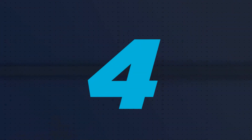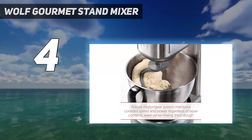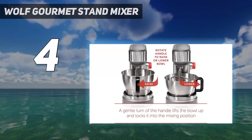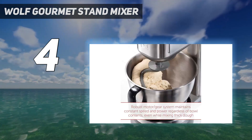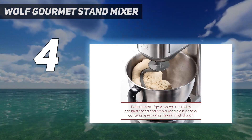Coming in at number 4: the Wolf Gourmet Stand Mixer. If you have a professional style kitchen and want a mixer that fits right in, you'll love the Wolf Gourmet Stand Mixer. It has the same impressive stainless steel design, complete with a red knob, as the Wolf range. And as you would expect, it also costs top dollar.